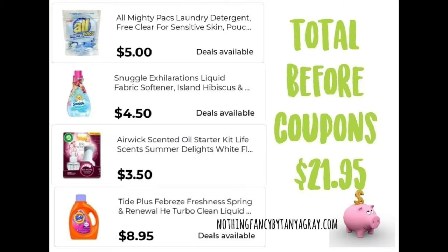Scenario number three. You're going to pick up an All Mighty Packs laundry detergent — the free and clear — for $5.00. There are other varieties that also attach to this coupon, so scan to make sure. A Snuggle Exhilarations liquid fabric softener for $4.50, an Airwick scented oil starter kit for $3.50 — note that prices may vary by location — and then a bigger Tide liquid laundry detergent for $8.95. Total before coupons is $21.95.